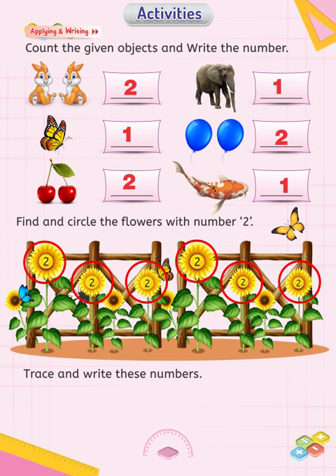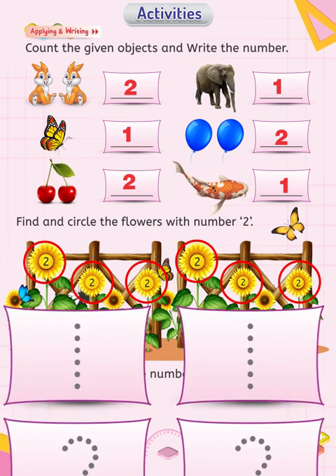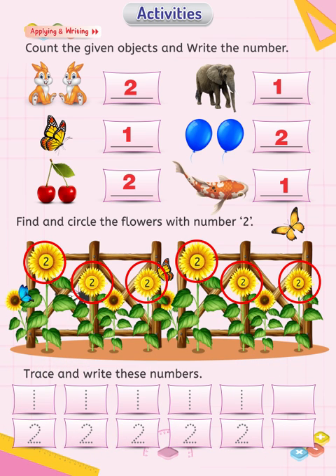Trace and write these numbers. Take your teacher's or parents' help in completing this task. That's great — you have been perfect with all activities!